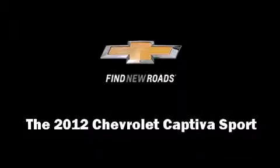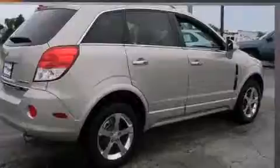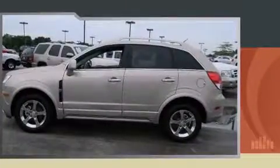Discerning drivers will appreciate the 2012 Chevrolet Captiva Sport. With just over 30,000 miles on the odometer, this four-door sport utility vehicle prioritizes comfort, safety, and convenience. It features a front-wheel drive platform, an automatic transmission, and a three-liter six-cylinder engine.